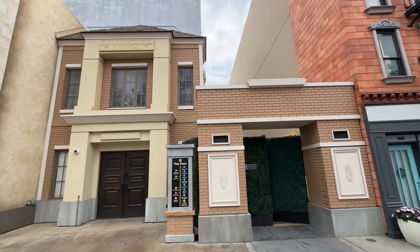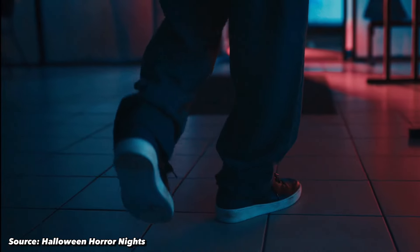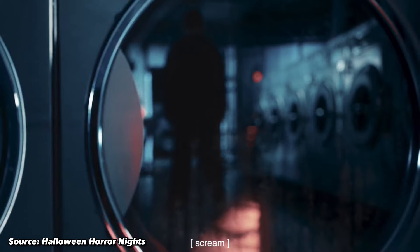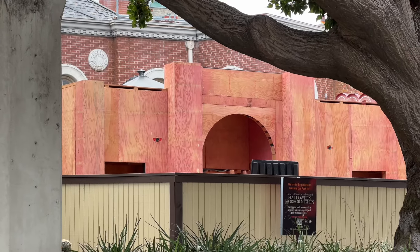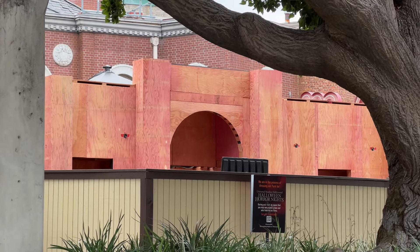The only haunted house that has been announced here in Hollywood is A Quiet Place, based off the first and second movie. This is where it's going to be located — right here in the old Walking Dead attraction. Last year Evil Dead Rise was here, and John Murty confirmed this year that A Quiet Place is going in here and that they're reconfiguring everything inside. This is the only confirmed haunted house location for this year's Halloween Horror Nights — more announcements will be coming later this summer. Also, as I worked my way toward the Walking Dead building, got another shot of the Parisian Courtyard facade, and it looks like there are two windows on it as well.